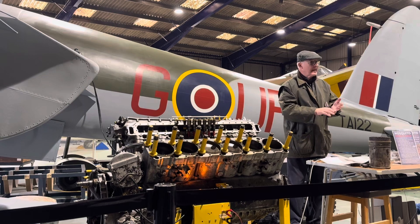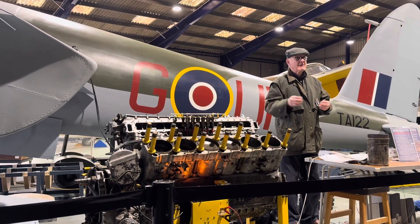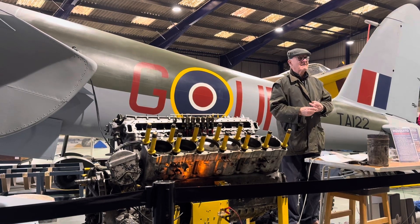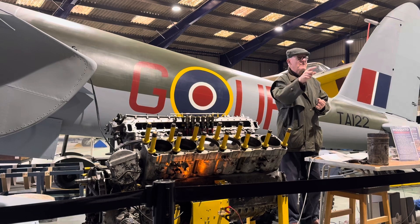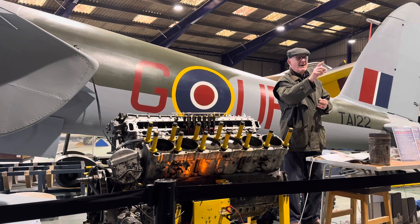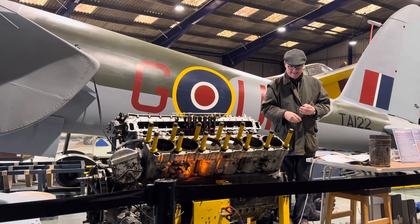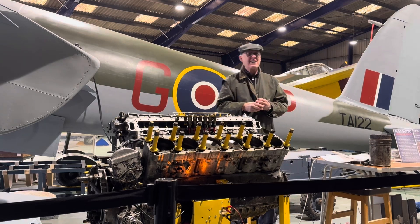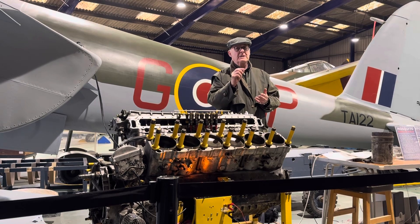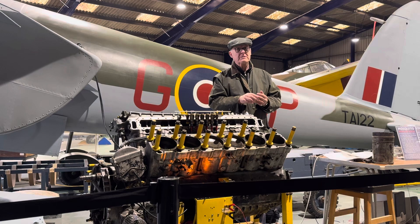Guess how many Merlins were built during the war — that's Packard and Rolls-Royce combined? The audience guesses ranged from 20,000 to 100,000. The answer: 55,000 were built by Packard, and 112,000 by Rolls-Royce — more than most people thought.